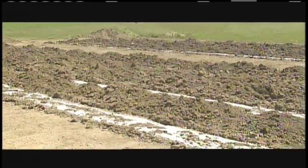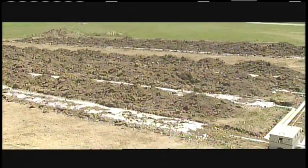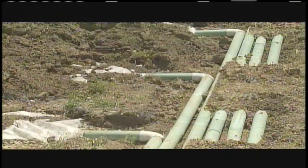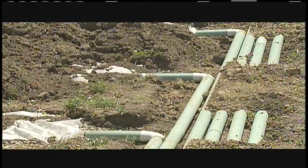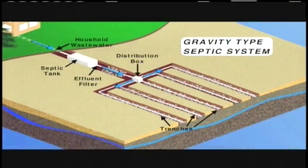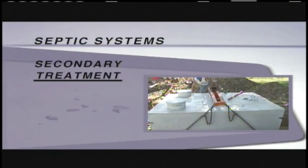Some trench systems might also use a pump to help distribute effluent to the soil absorption field. Other systems may be elevated or mounted to help with effluent distribution. Bacteria in the soil successfully break down any remaining contaminants in the clarified effluent. The best location for an absorption field is an area with deep, well-drained soils.